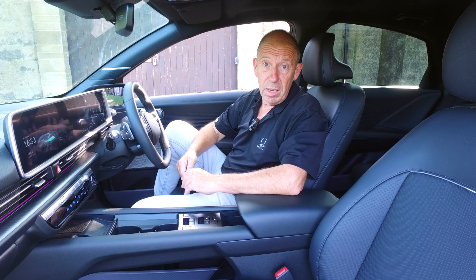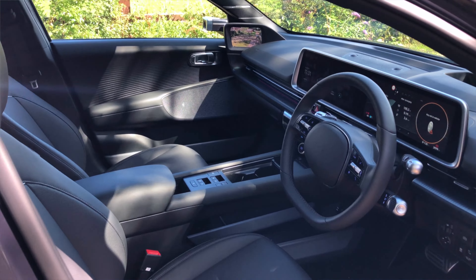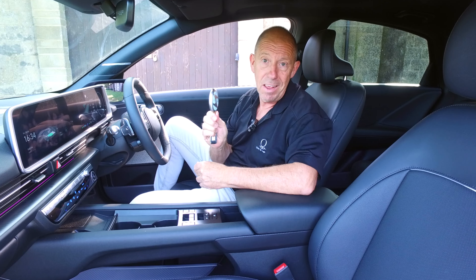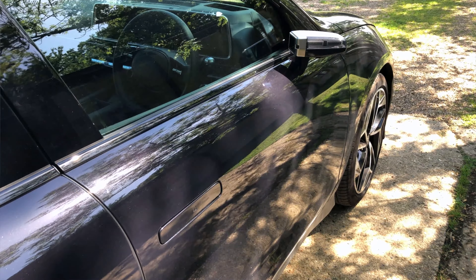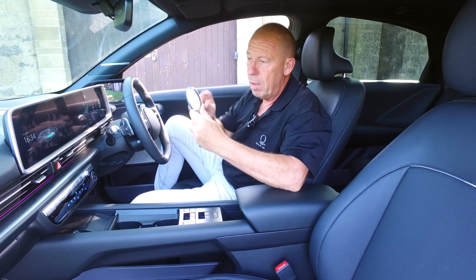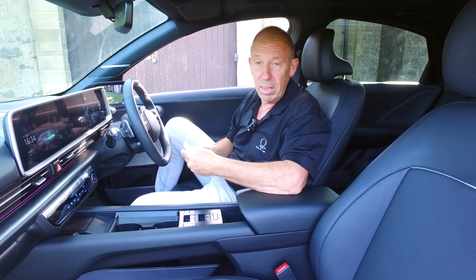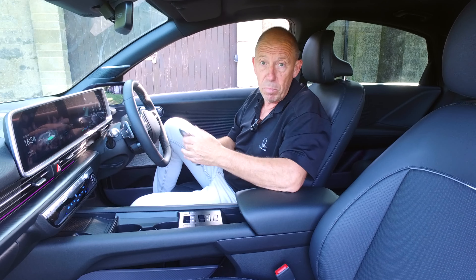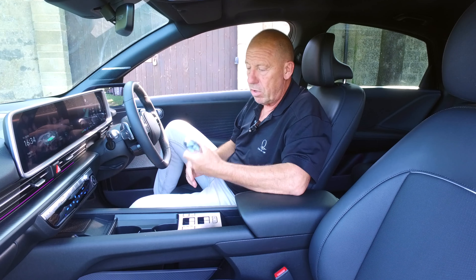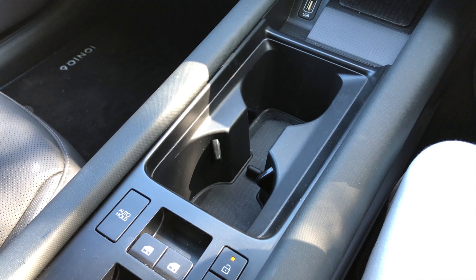Up front in the IONIQ 6, even on the entry-level car you get keyless entry and keyless ignition with a proximity key — little door handles pop out as you approach. You can also manoeuvre the car with this key, which is handy if someone's parked really tight next to you. You can manipulate the car forwards or backwards from outside using the key.